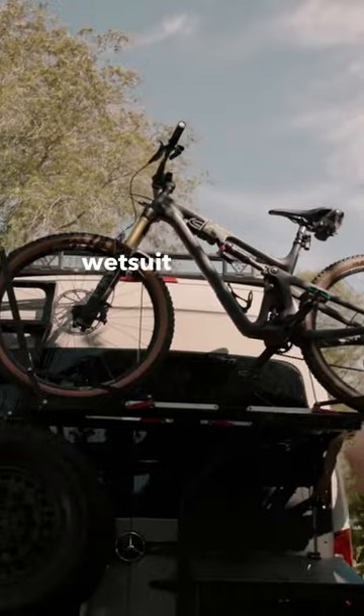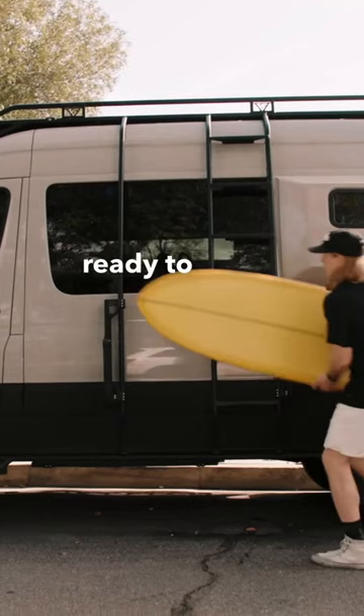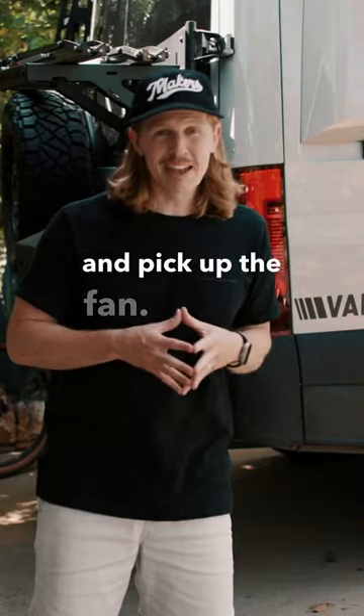The wetsuit, spray it down, throw it in the wetsuit locker in the back, drive into work, get some work done, and have the bike all ready to go for a trail ride or dip out to the beach and pick up the fan.